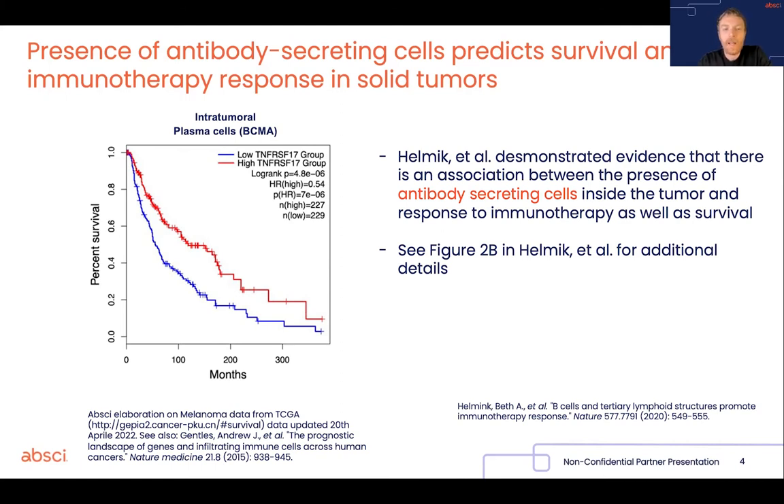more so in some cancer types such as breast cancer or lung adenocarcinoma, than the cells we usually think are associated with better survival in cancer, which are CD8+ T cells, which have a direct killing effect on cancer cells. So the presence of intratumoral antibody-producing cells seems to be associated with longer survival in those patients to quite a large degree.